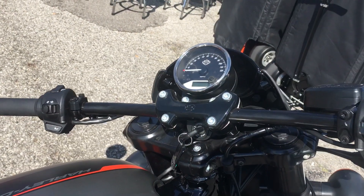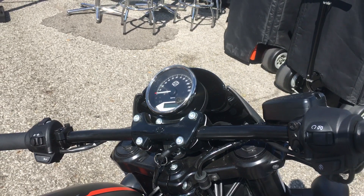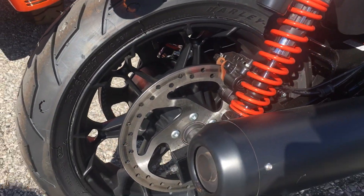Look at this — this is one of the reasons why it's the drag racing inspired motorcycle. It also has a 17 inch back wheel, black. It's beautiful.